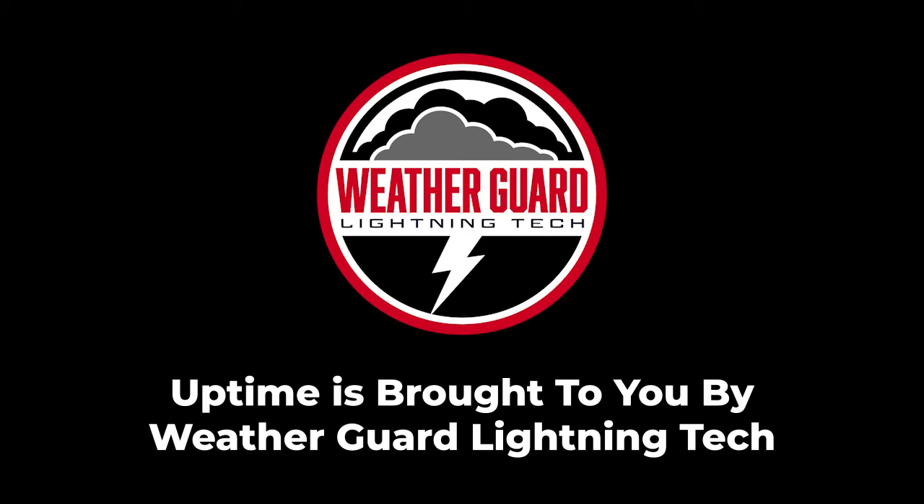This episode is brought to you by WeatherGuard Lightning Tech. At WeatherGuard, we make wind turbine lightning protection easy. If you're a wind farm operator, stop settling for damaged turbine blades and constant downtime. Get your uptime back with our Strike Tape lightning protection system. Learn more in today's show notes or visit weatherguardwind.com/striketape.